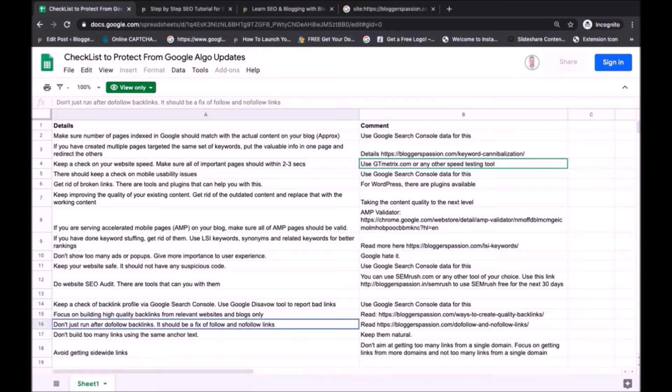Next, it's about dofollow and nofollow backlinks. You should not run after just dofollow backlinks — your backlink profile should be a mix of both dofollow and nofollow backlinks. If most backlinks pointing to your website are dofollow, Google is going to view that negatively. If you want to know more in detail about dofollow and nofollow backlinks, check the tutorial on my blog.